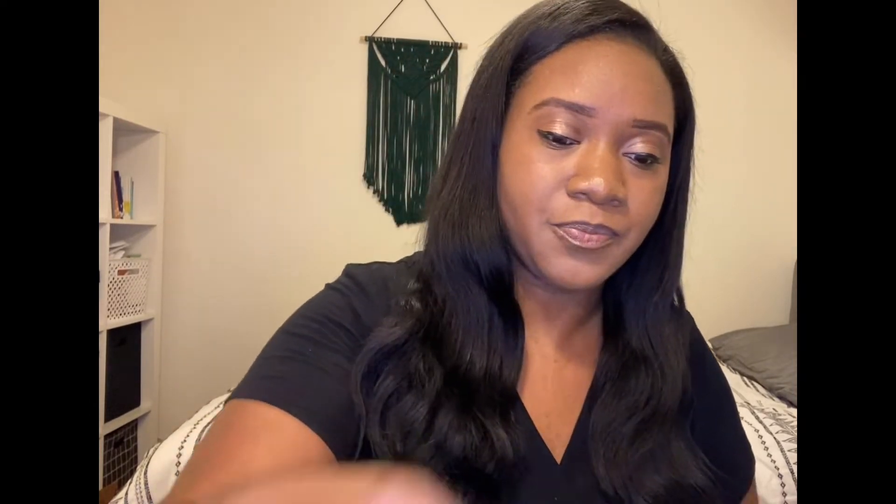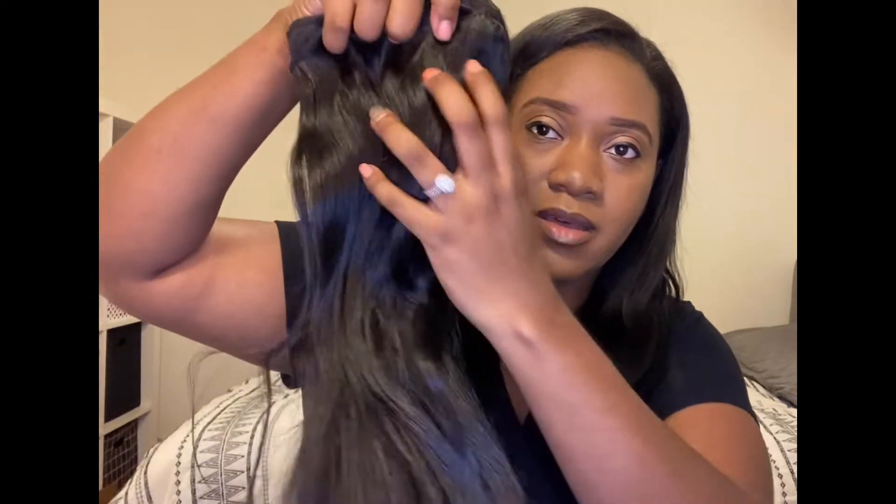I purchased two bundles of 18 inch, a 20-inch, and a 22-inch. Basically, I have about three and a half bundles in my head right now. I've had it in since December 30th — today is February 4th — so about five to six weeks I've had this hair in. And this is the bundle.